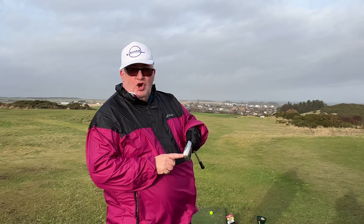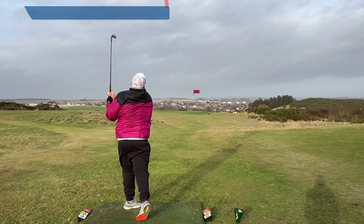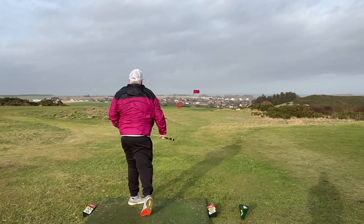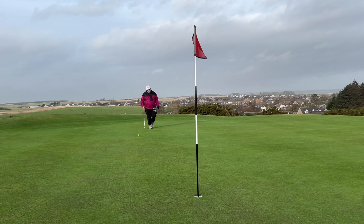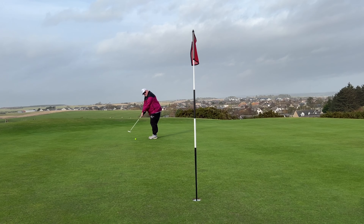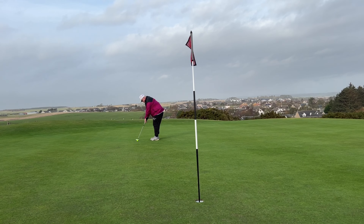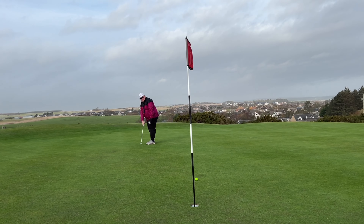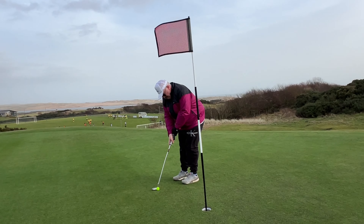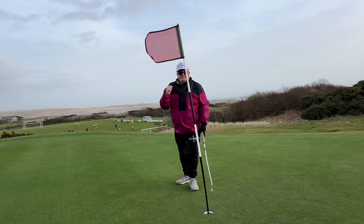Hole number two then, 224 yards. I've actually got a nine iron in my hand here — I just wanted to try it for a laugh and see how it went, and we managed to put it right in the middle of the green. That's how strong the wind is. That didn't deserve to get that far. So we've got a 25-foot putt here for birdie and it's upwind. A little misread there but the greens are rolling pretty true. And we make our first par of the day.